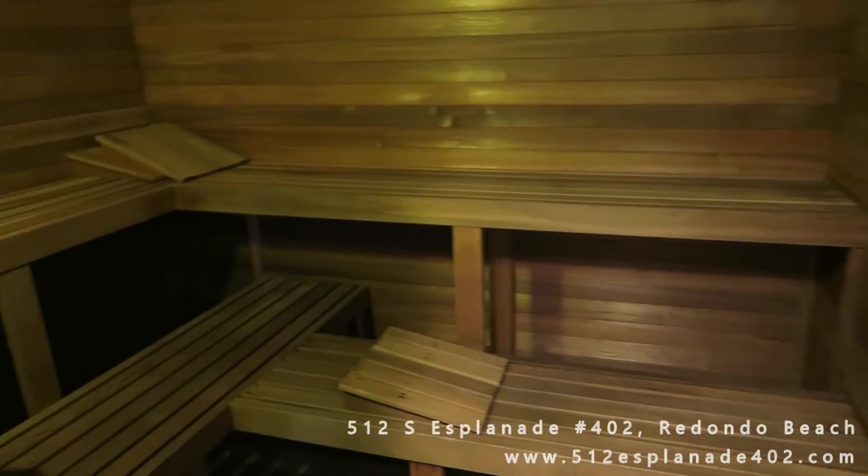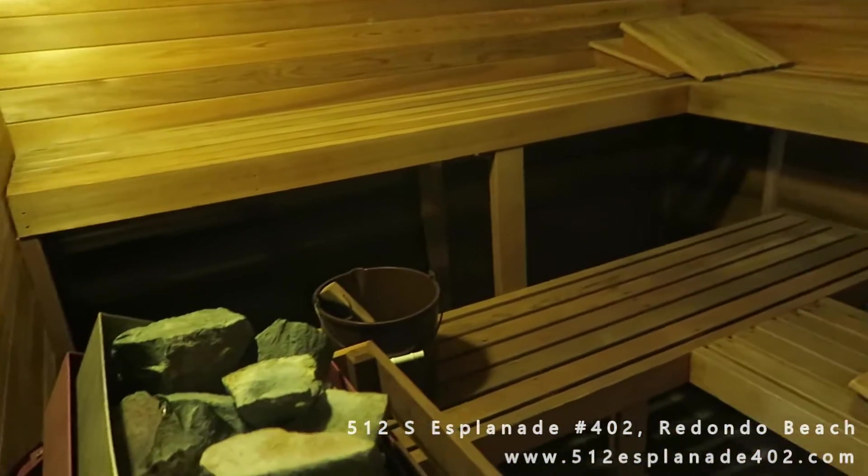And who needs a gym membership when you have everything you need in your building? Check out this sauna. Here we are at the top floor of the complex. This is one of the two penthouses on the top floor, and quick note, they don't share a common wall.